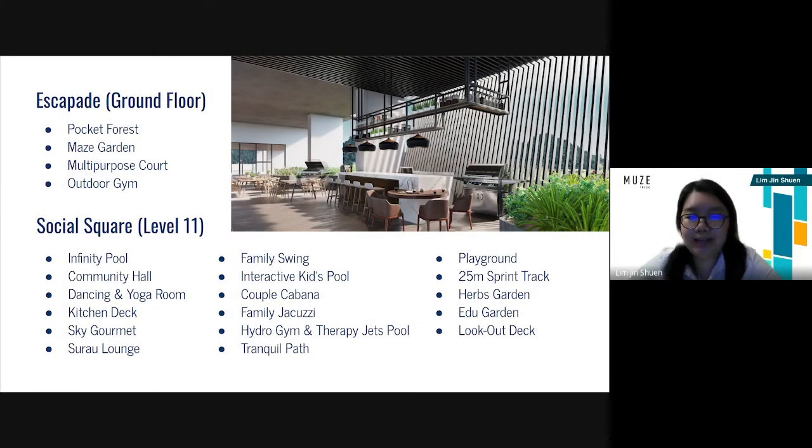Mews features four facility areas. The first one is Escapade, which includes a stately lobby and entrance. The ground floor also features sports and recreation with a multi-purpose court and an outdoor gym. Residents may also find a pocket forest for exploring nature. Next is the Social Square, located at level 11, for the community to come together and engage in social activities, featuring a community hall, sparkling pools, a garden kitchen for entertaining outdoors, and lots of other social facilities as shown in the slide.